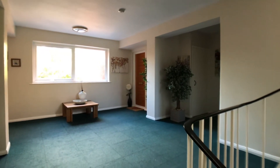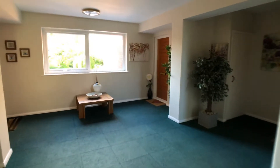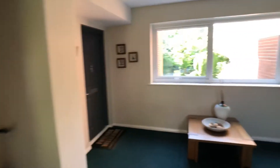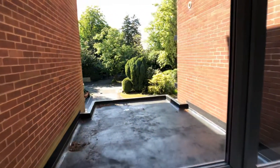This is apartment 8 Clydesbarton Court, Bramhall. It's a first floor two double bedroom apartment situated on Bramhall Park Road.